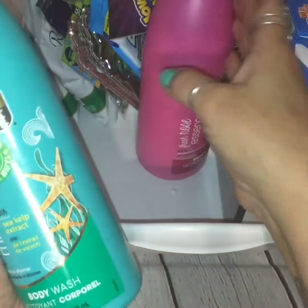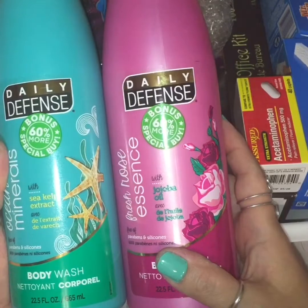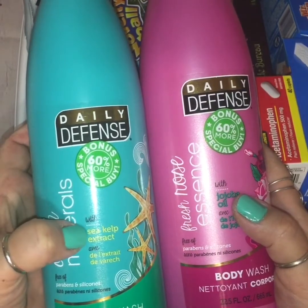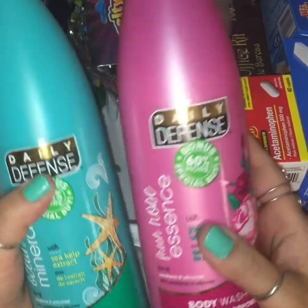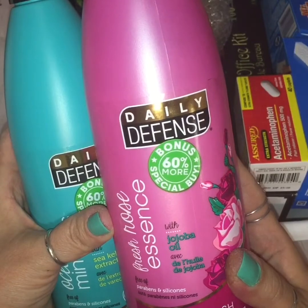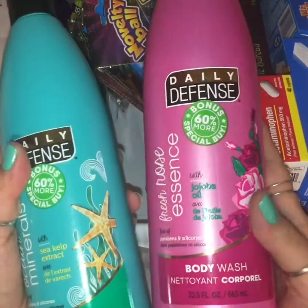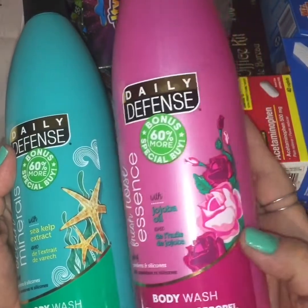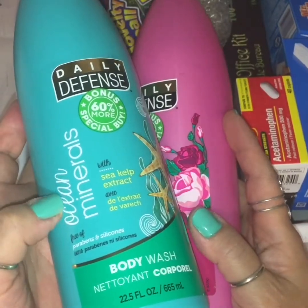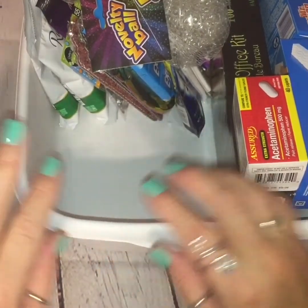Right next to them were these Daily Defense body washes. I thought they were shampoo and conditioner as well, but those are Salon Selectives — these are Daily Defense. This one is Ocean Minerals with Sea Kelp Extract, and this one is fresh essence with jojoba oil. I smelled them while I was in the store and they smell amazing. This one has a little floral, rosy kind of scent, and this one has a fresh, clean, ocean mist scent. For a buck, also with a pump, I thought that was convenient.